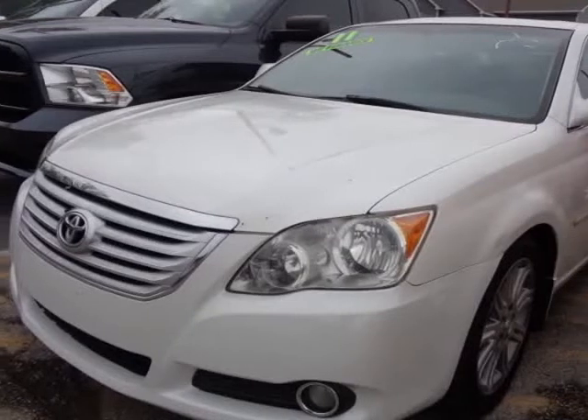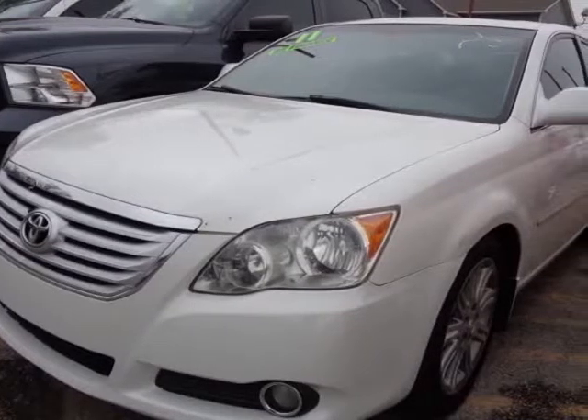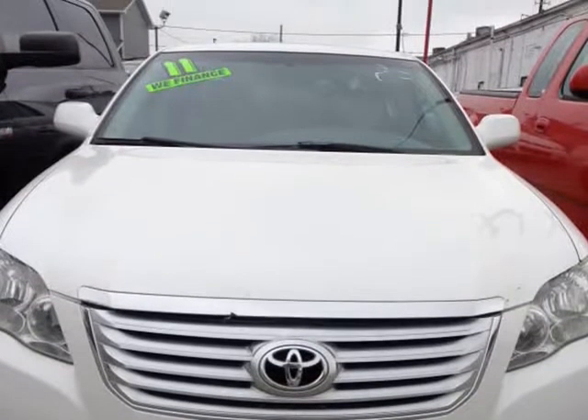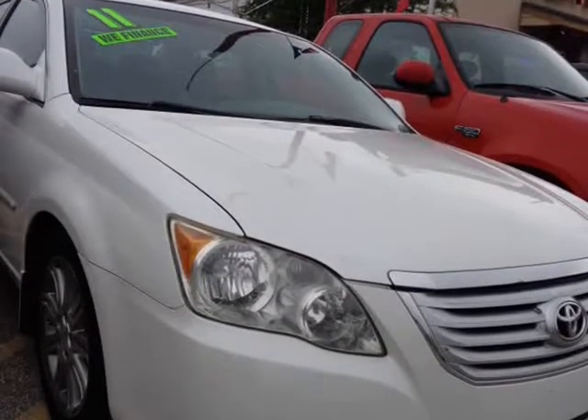This 2010 Toyota Avalon is brought to you by USA Auto Brokers. Meet our stunning 2010 Toyota Avalon Limited Sedan in Blizzard Pearl.